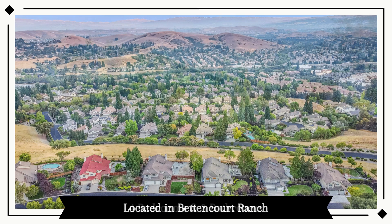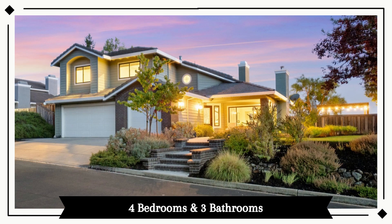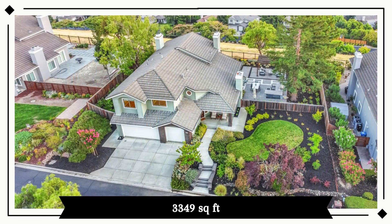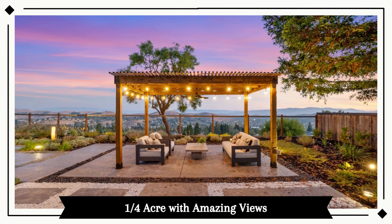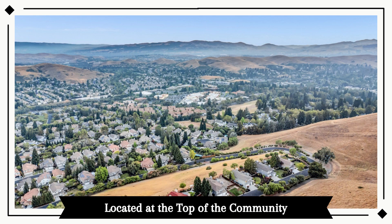This beautiful home has four bedrooms and three bathrooms. It's 3,349 square feet, north facing, with a quarter-acre premier lot that has lots of amazing views. This stunning home is located at the very top of the community.